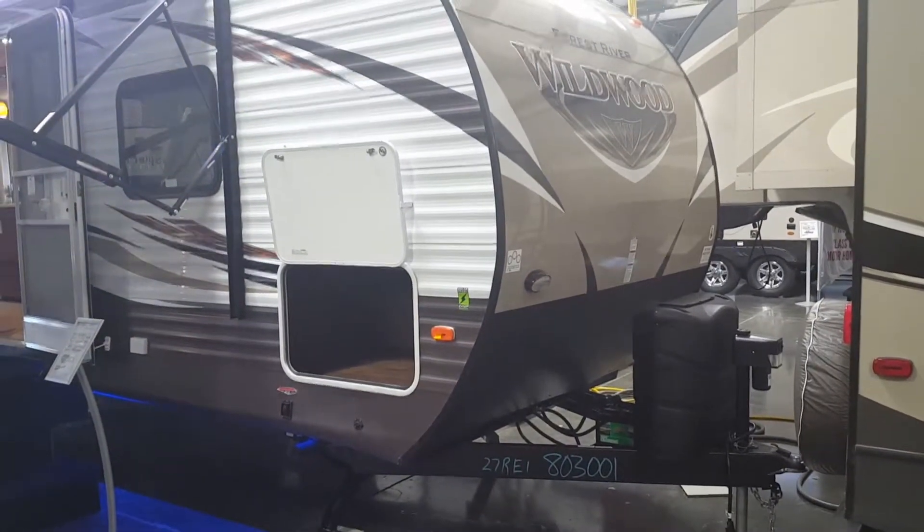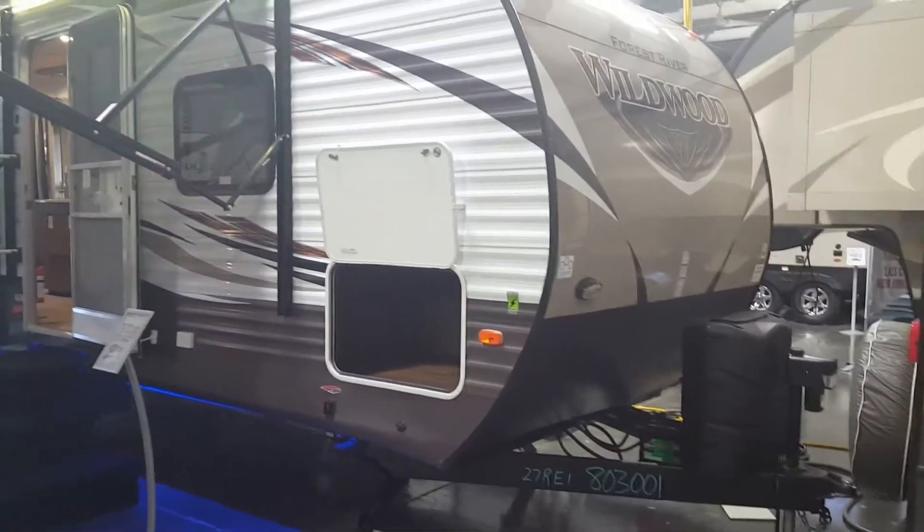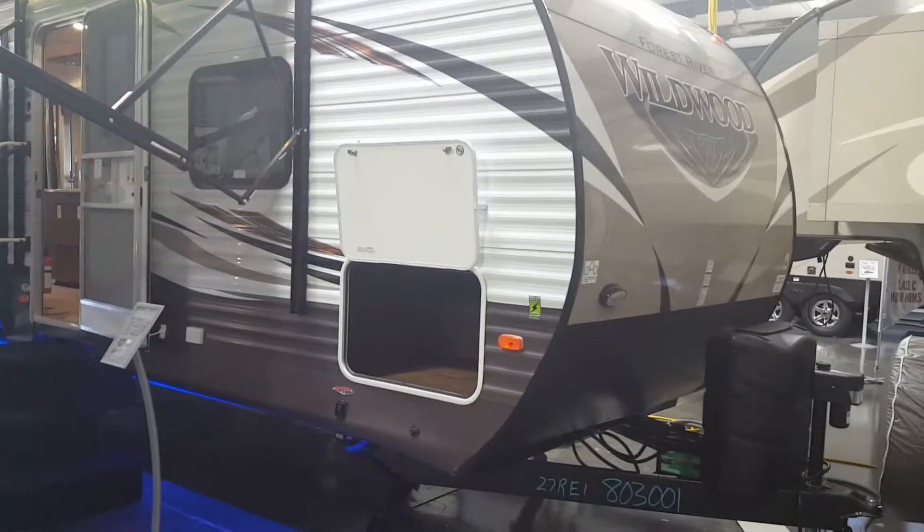Denise, this is Chris with Rich & Sons RV out of Grand Island. This is the 27 REIS that you inquired about.